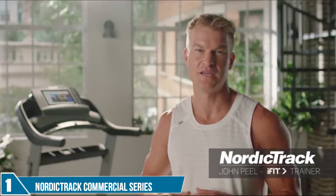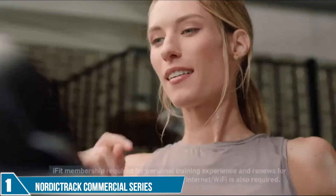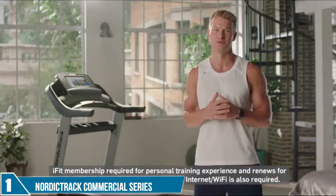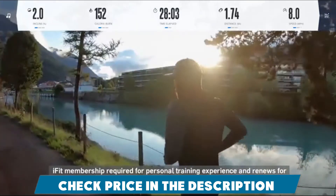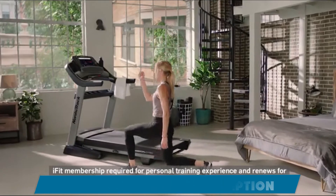I'm John Peele, and I'm here to show you why the Commercial 2450 is one of the best treadmills on the market. NordicTrack includes a one-year iFit membership with your purchase. iFit is personalized coaching, virtual classes, destination workouts, and programs expertly crafted to give you new experiences every day, while helping you achieve results you'll feel and see.